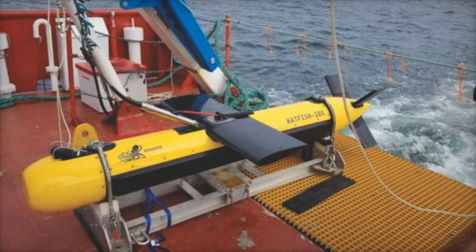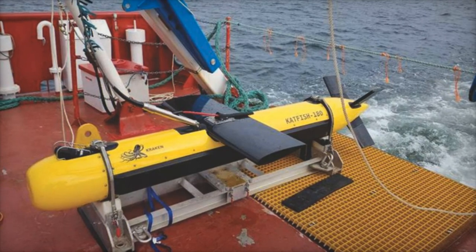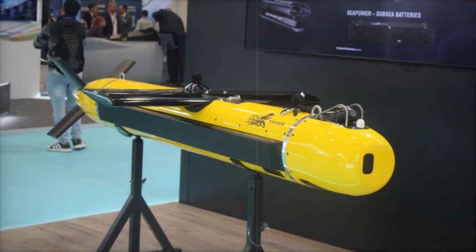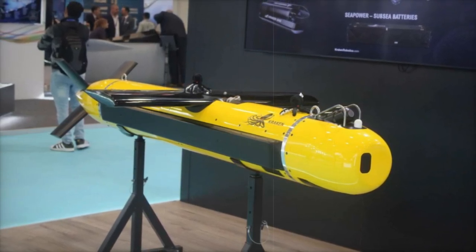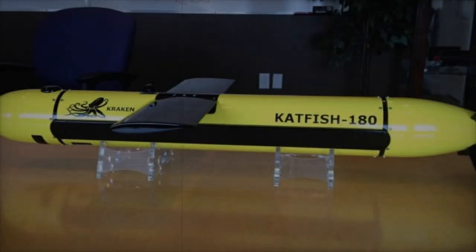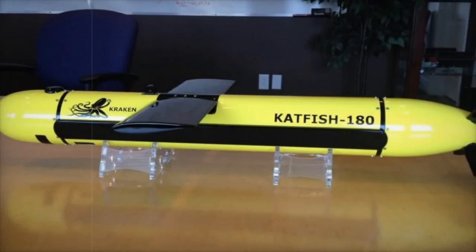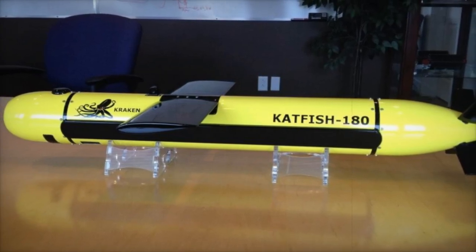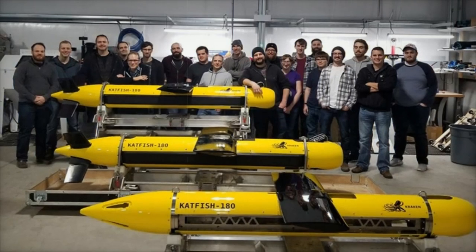Similarly, the Kongsberg Hugin AUV boasts excellent bathymetric and sonar capabilities, but tends to be more expensive and slower compared to the towed Catfish system. This distinction makes the Catfish 180 a more cost-effective option for large-scale mapping projects. In summary, the Kraken Catfish 180 represents a remarkable evolution in subsea technology, offering unmatched resolution and coverage rates that cater to a wide array of applications.